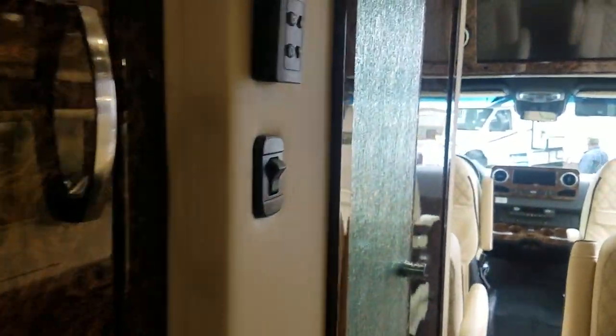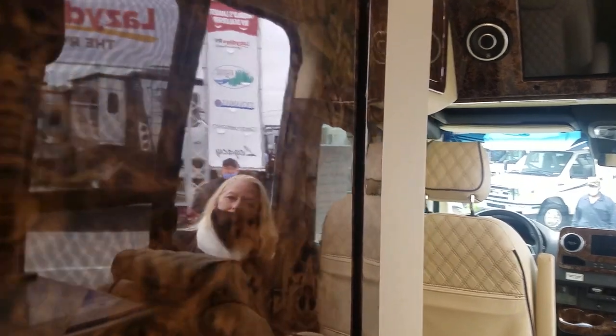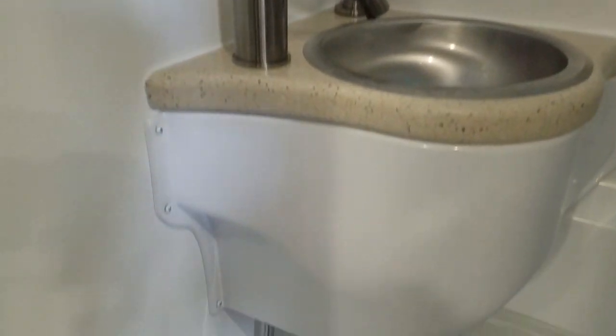Once you're all the way in the back, there's a nice flat-screen TV mounted on the wall. And right inside this frosted glass door is a wet bath. This Class B is definitely designed for luxury travel.